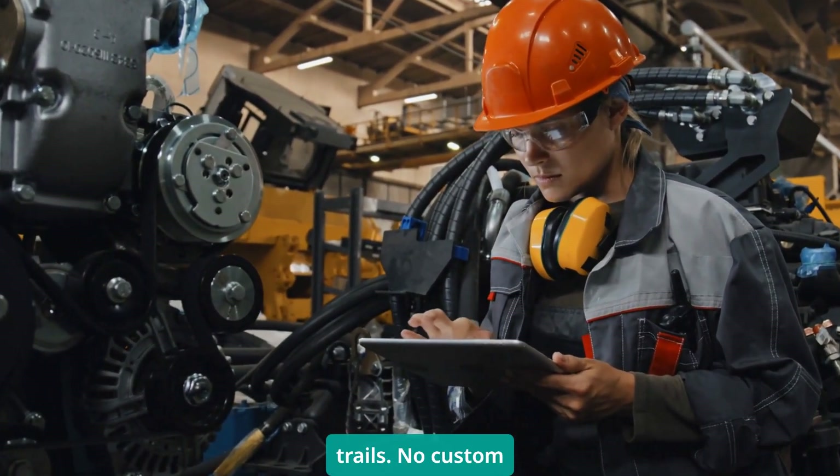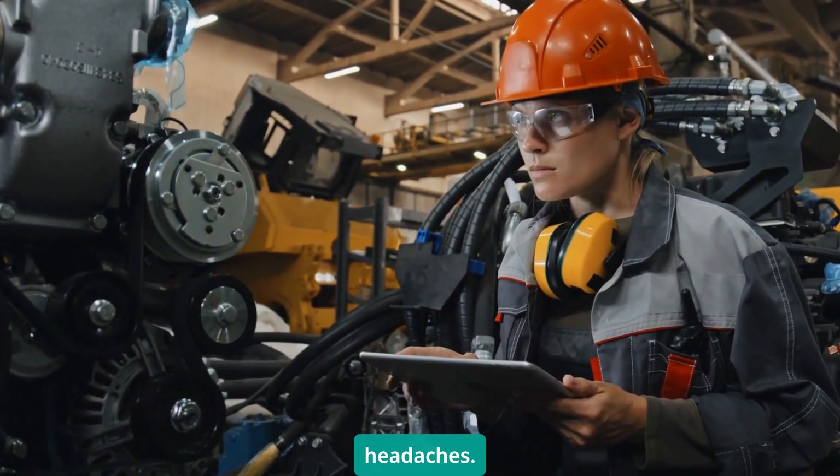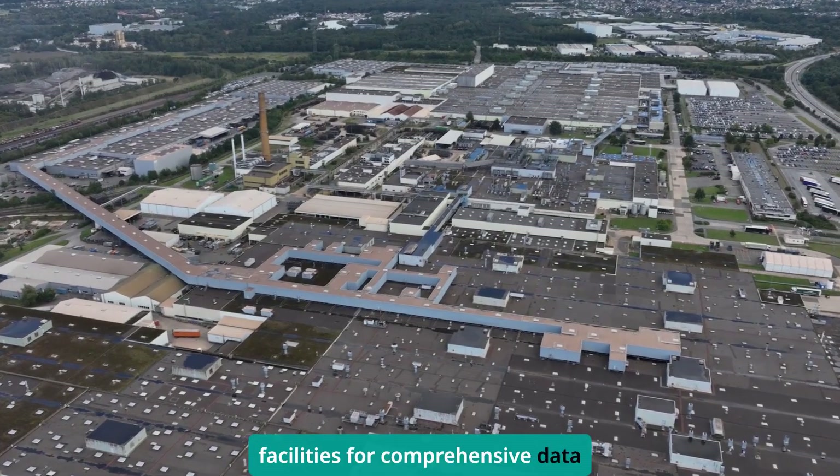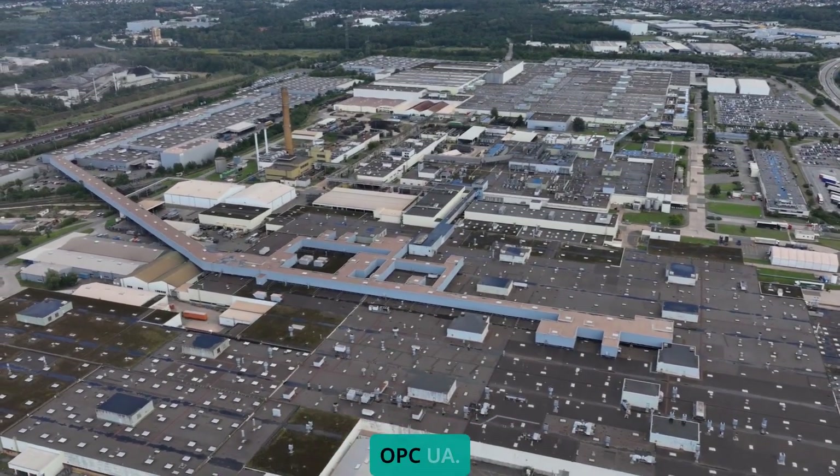No custom programming, no data conversion headaches. Renault just deployed over 2,200 OPC UA servers connecting 15,000 devices across their production facilities for comprehensive data collection — all through OPC UA.